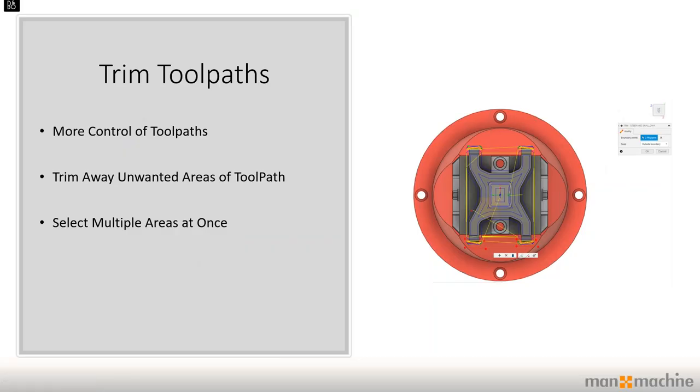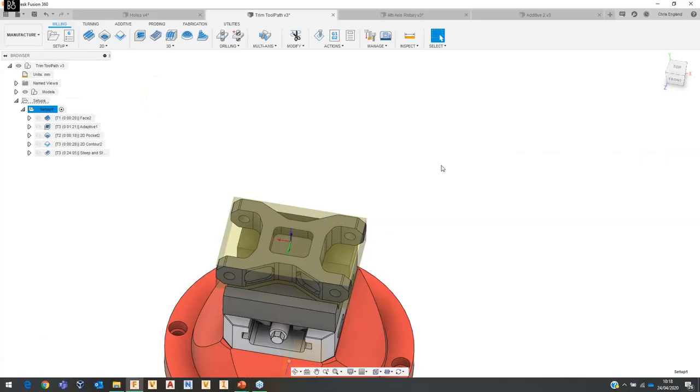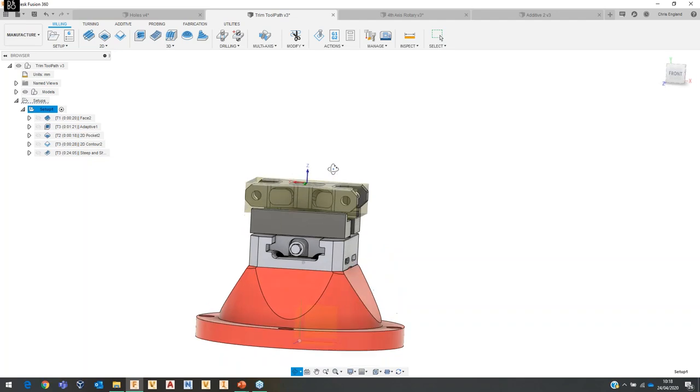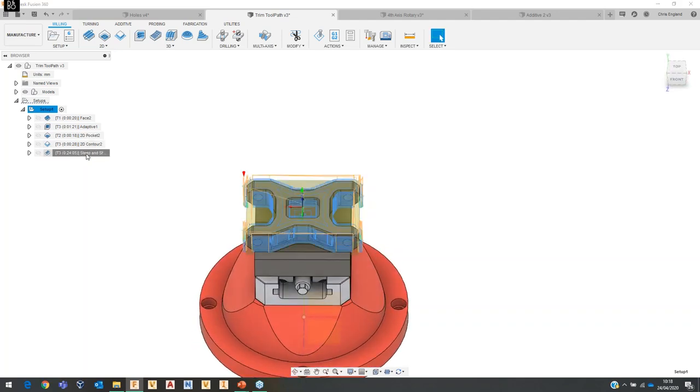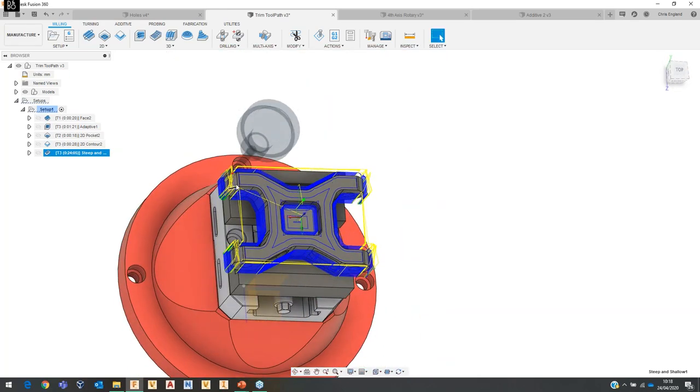The next option is probably the one I'm most excited about: trimming toolpaths. This is where control of our toolpaths really comes into play and adds a lot more value to the manufacturing extension. We get more control over our toolpaths, we can trim away unwanted areas, and we can select multiple areas at once. Looking at the steep and shallow toolpath on the same part, if I don't want coverage in a certain area I can use the modify drop-down and choose Trim.